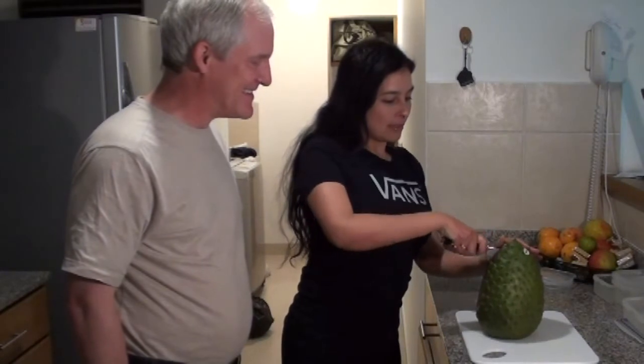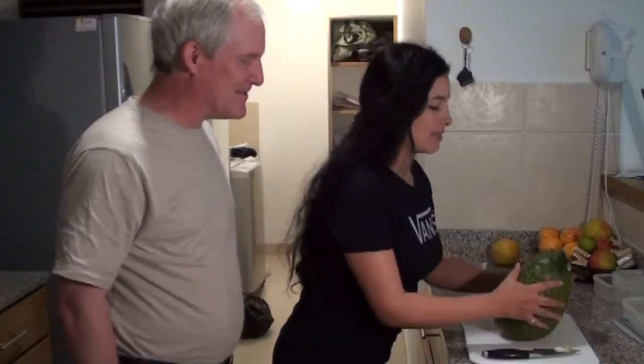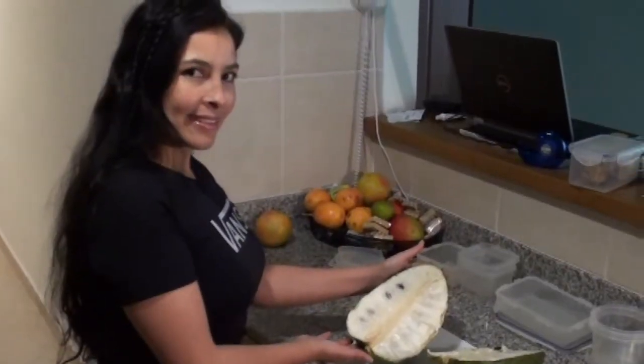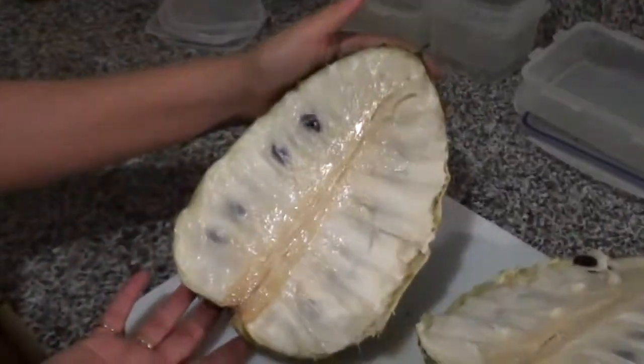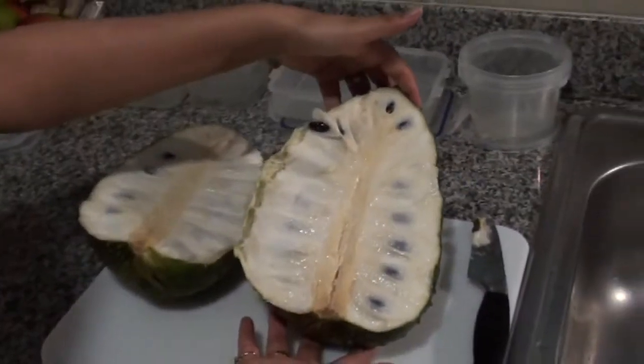And now she's going to cut the guanabana. I think I have to cut the guanabana — I should have to cut the guanabana. I'm going to cut the guanabana in perfect condition.